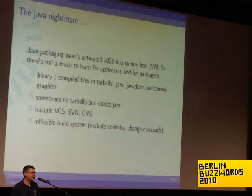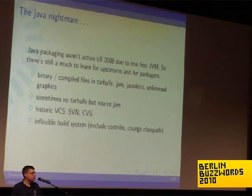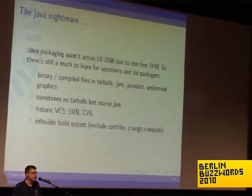Java.net is a nightmare if anybody knows it. And there are inflexible build systems. When I rebuild the packages, I need to give another classpath because all Java jars on Debian are saved in /usr/share/java. Or I want to exclude some contributions or parts of the code because I don't have the dependencies.